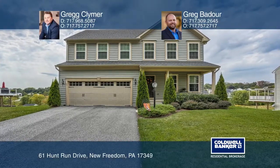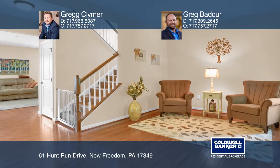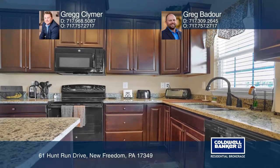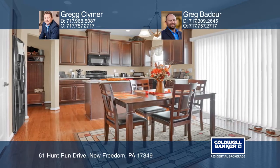This beautiful home was built in 2016 on a half-acre lot in the fantastic neighborhood of New Freedom Crossing. The open kitchen features upgraded cabinets and granite countertops. On the first floor there are hardwood floors throughout.